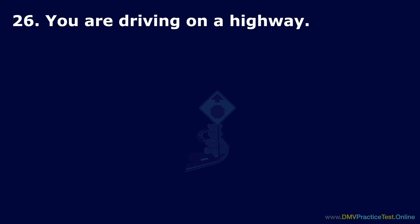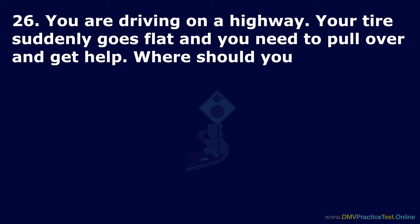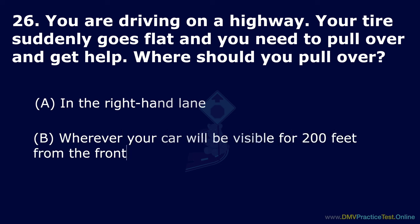Question 26. You are driving on a highway. Your tire suddenly goes flat and you need to pull over and get help. Where should you pull over? Option A: In the right-hand lane. Option B: Wherever your car will be visible for 200 feet from the front. Option C: Off the pavement. The correct answer is: off the pavement.